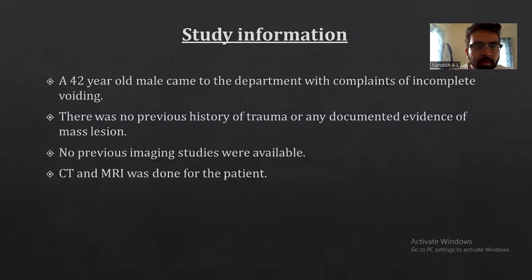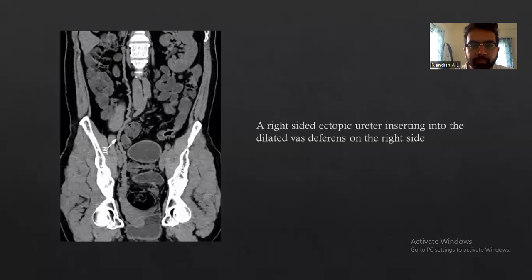Coming to my case: a 42-year-old male came to the department with complaints of incomplete voiding. There was no previous history of trauma or any documented evidence of renal agenesis. No previous imaging studies were available. CT and MRI were done for the same patient. On CT, agenesis of the right kidney was noted, ectopic ureteral insertion was seen, and a seminal vesicle cyst was seen.